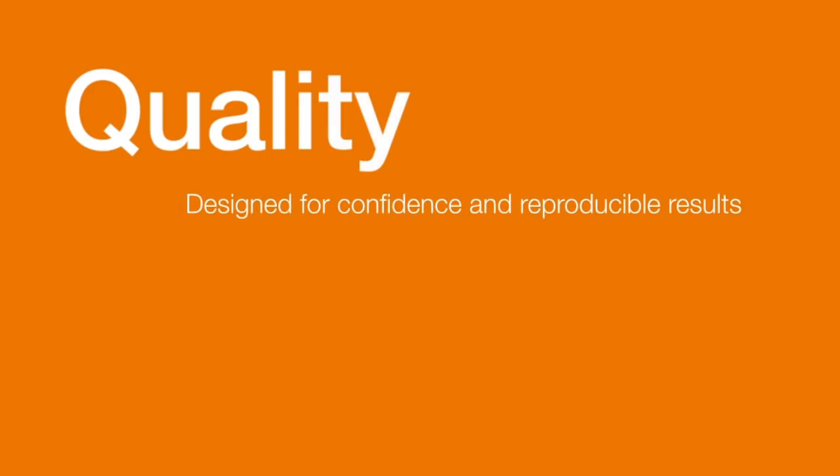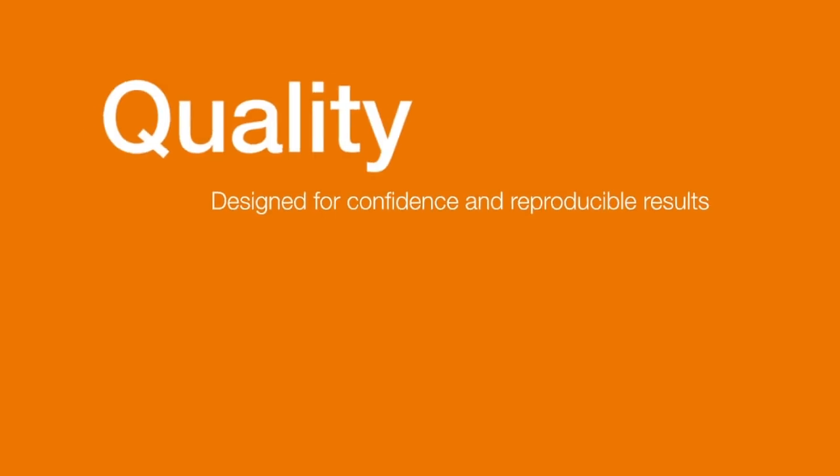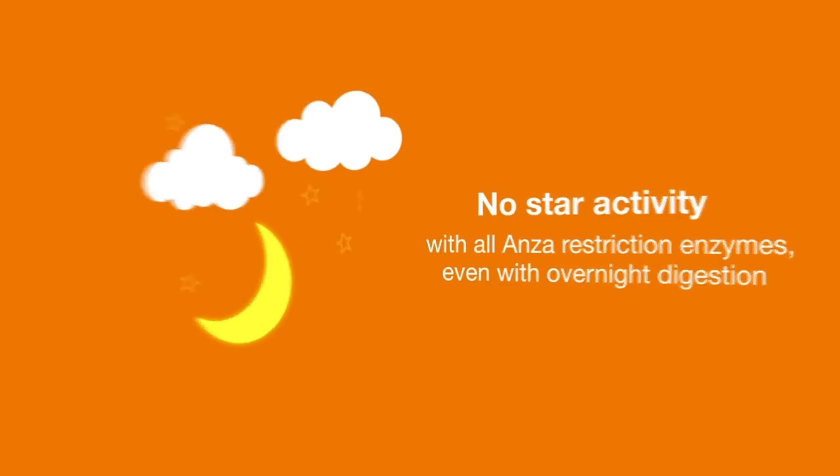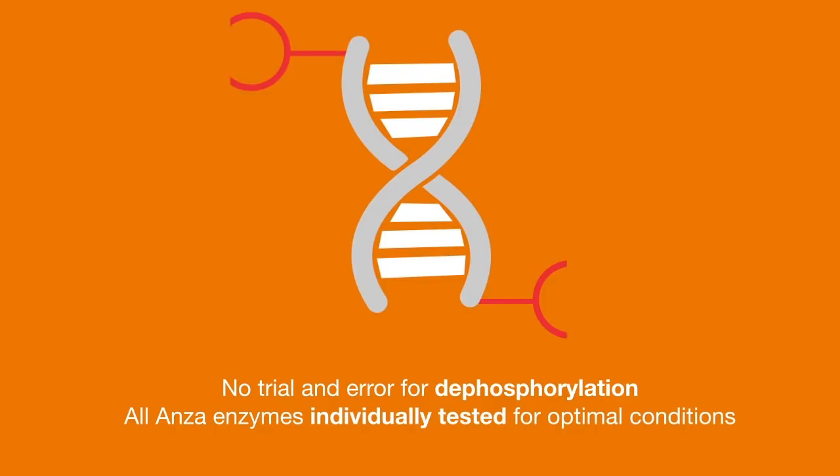Quality is also built into Anza Restriction enzymes for confidence and reproducibility. There's no star activity from the Anza enzymes for up to 16 hours, allowing the flexibility of leaving your digestions overnight should you desire. An optimal dephosphorylation protocol is also provided for each enzyme.